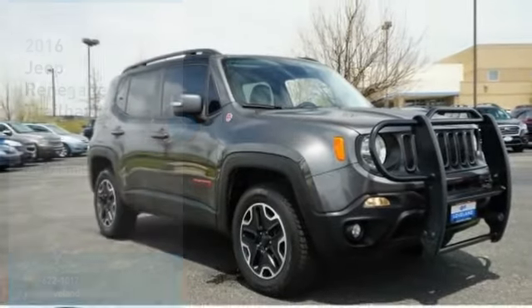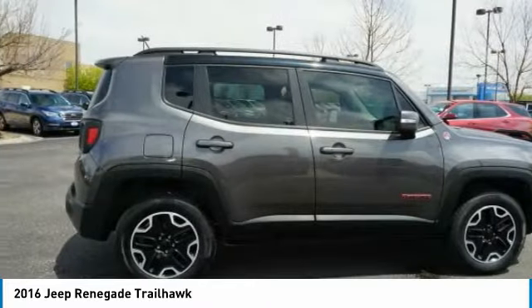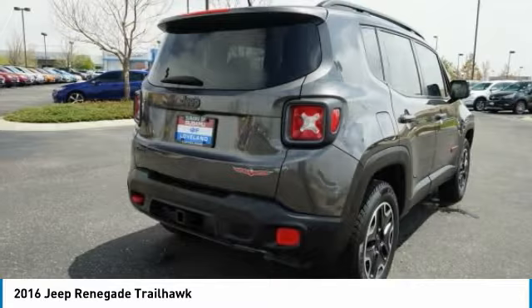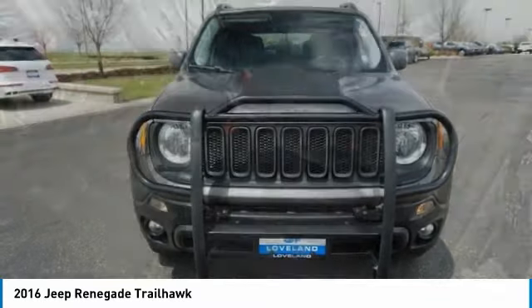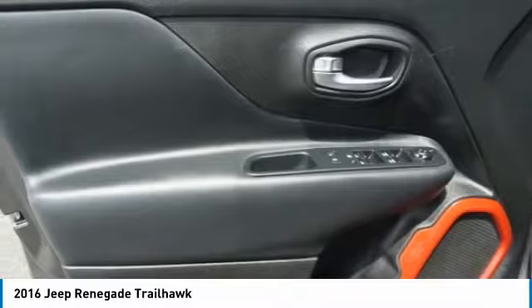Make a great choice today with the 2016 Jeep Renegade. The Jeep Renegade offers full-size capability built in a smaller SUV. The Jeep Renegade is an incredible combo of smart technology, cool colors and innovative materials. It has a capable command center with the tools you need for discovering everything that's out there.